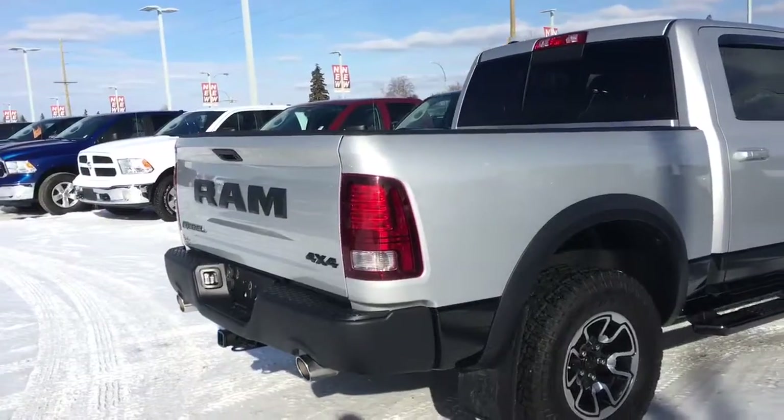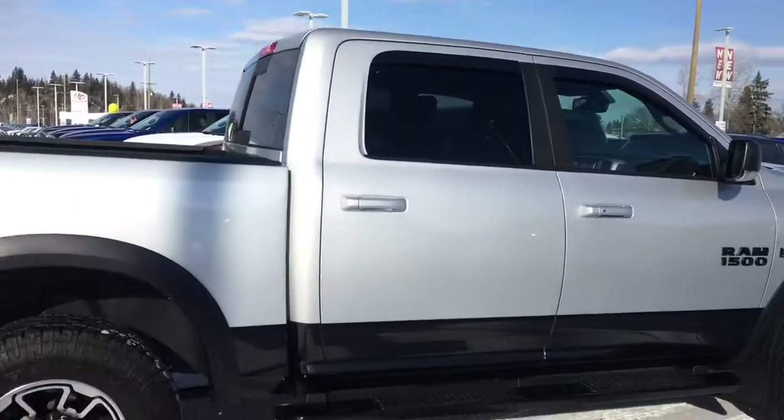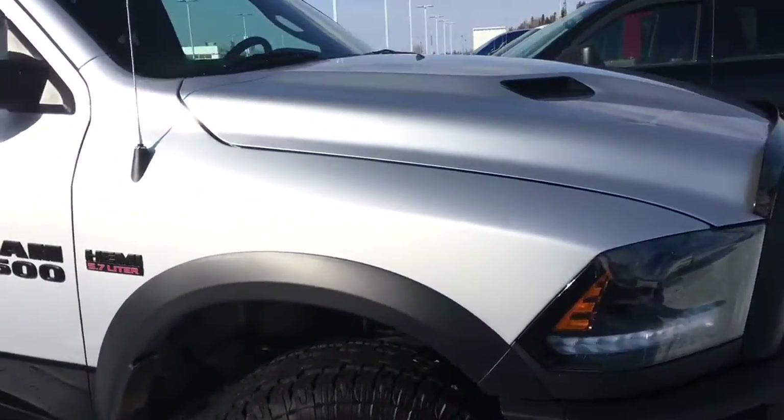Nice black dual chrome-plated exhaust. Absolutely gorgeous 2015 Ram 1500 Rebel — very low kilometers, still with warranty, sitting here at 2844 Foothills Drive in Prince George, BC, just waiting for a new home. If you have any questions or would like to book a test drive, please simply click or call below and we'll see you soon.